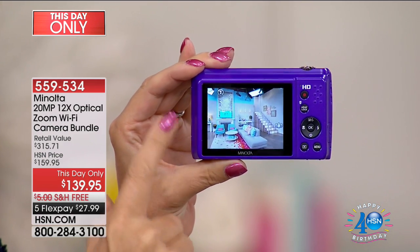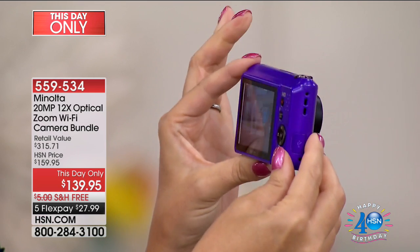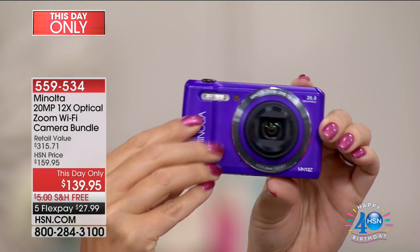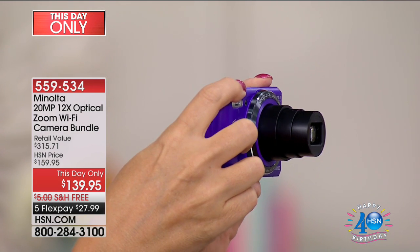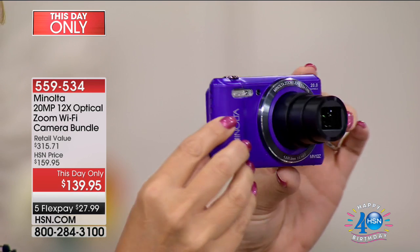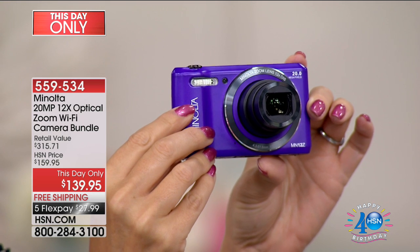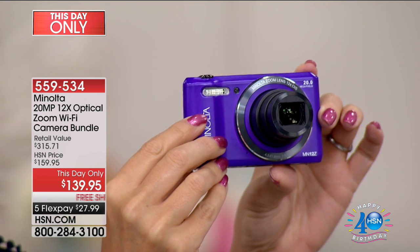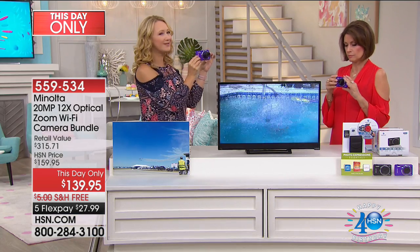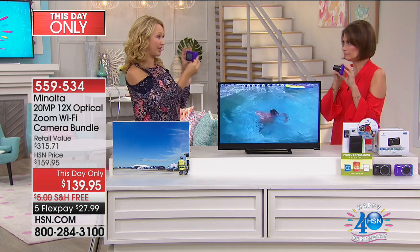Look at this: three-inch screen at the back, so simple and easy to see. It only weighs about four and a half ounces. You've got a wide-angle lens and anti-shake technology built right in. 12 times optical zoom — you're going to get some of the most amazing close-up pictures. And with 20 megapixels, most cell phone cameras are about 5 megapixels, so this is four to five times better quality than you typically find in your cell phone.